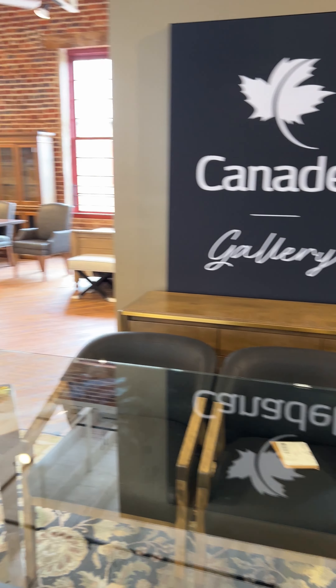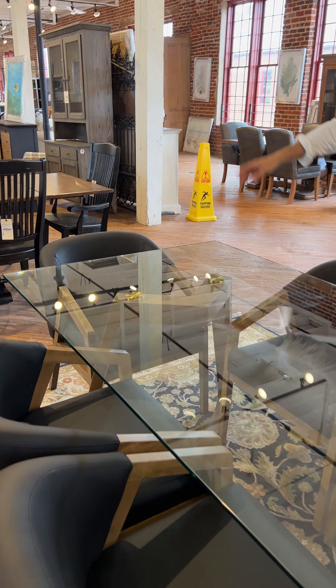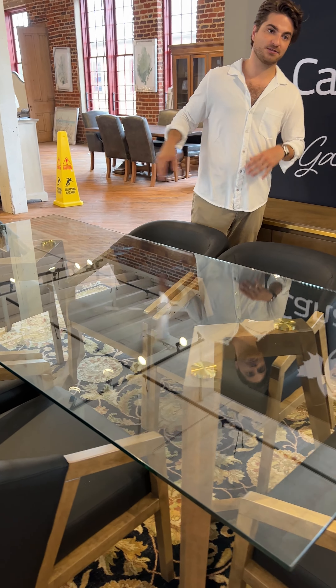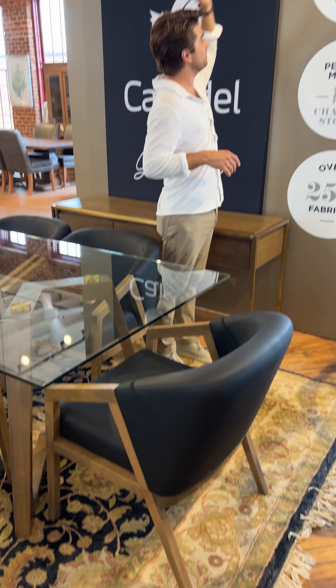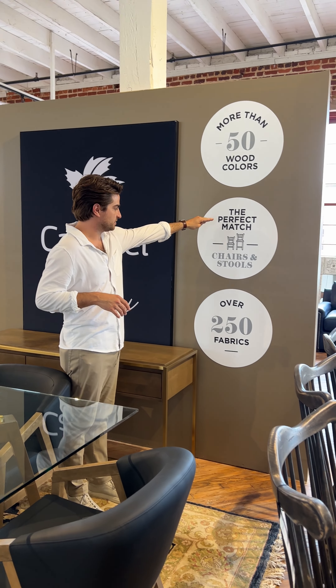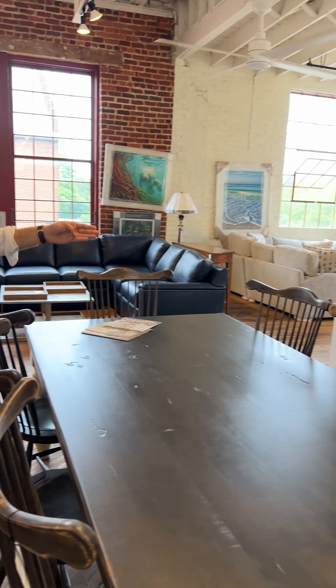This is a company we just picked up, and they have everything from really cool modern all the way to a little bit more farmhouse traditional. I don't know everything about this company, but there are tons of wood colors and tons of fabrics, and I'll show you in a second how to customize it.